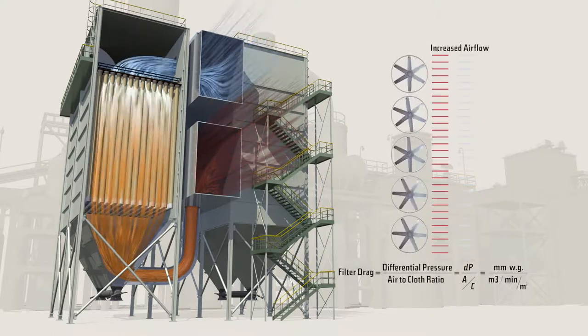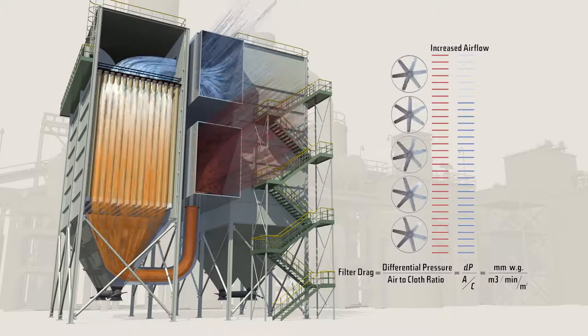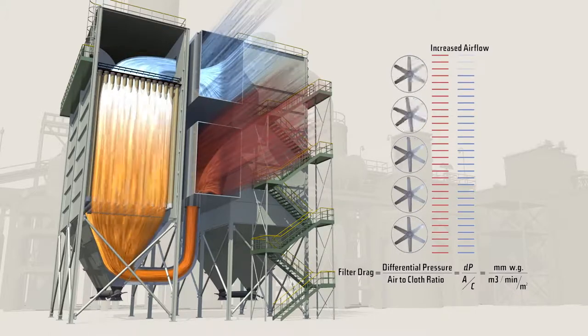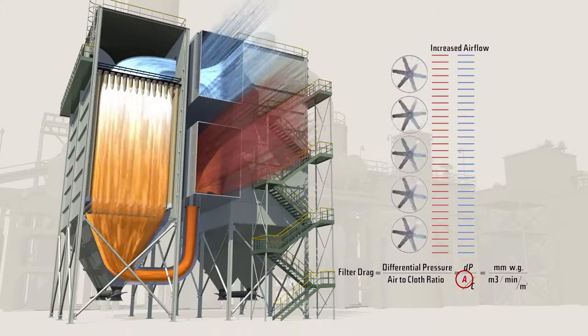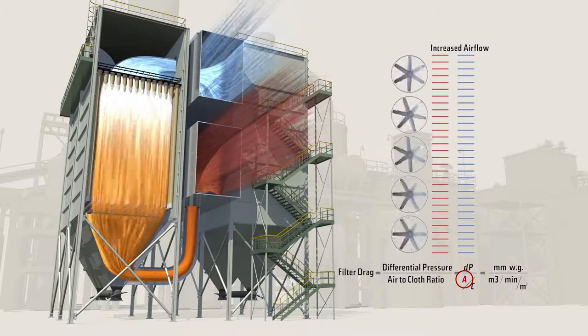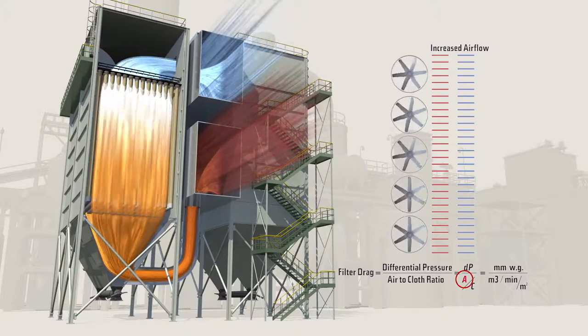If fan speed is fixed, by using Gore low drag filter bags, plants can operate at the same differential pressure and operate at a 15 percent higher airflow, allowing significantly more consistent and better overall evacuation of the furnace.